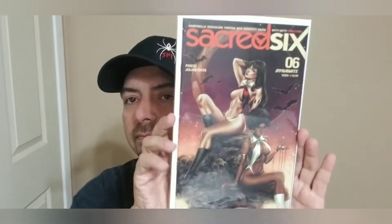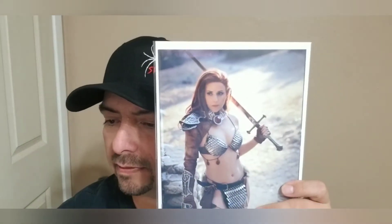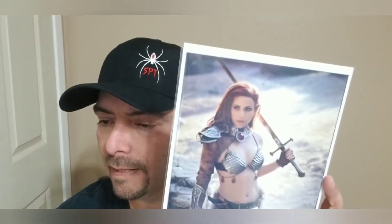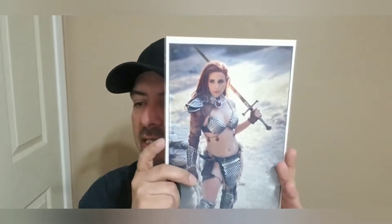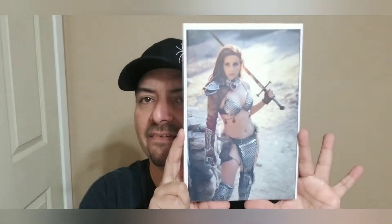This one is going to be Sacred Six cover C — the Chatzideas cover. Next, this is obviously going to be a cosplay cover — that much is given. So we got Invincible Red Sonya number one — the cosplay virgin FOC variant, the one-in-11. Really, really good condition.